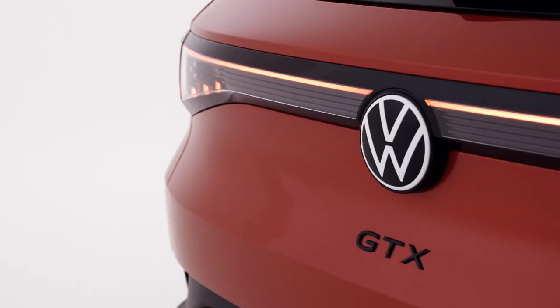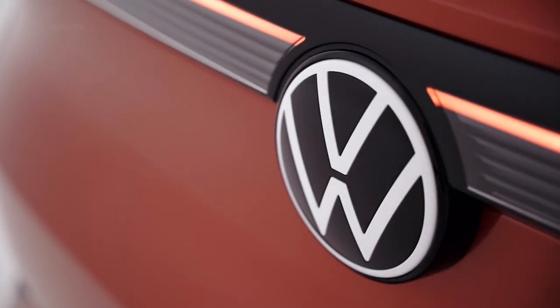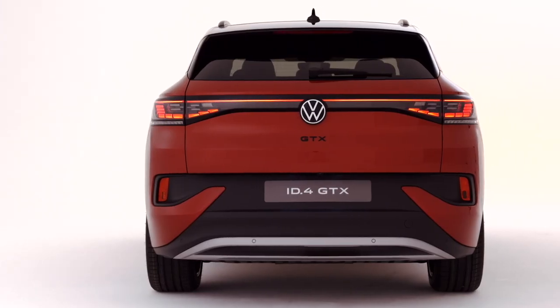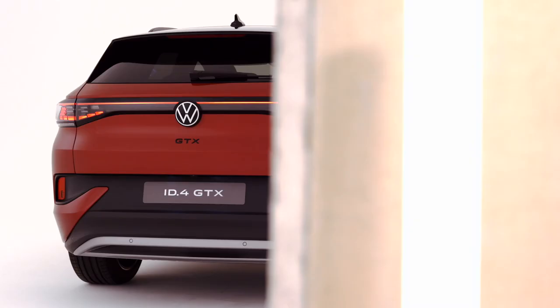The ID.4 GTX sits on standard 20-inch wheels, upgradeable to an optional 21-inch set. Some will be disappointed to find out the rear axle still uses drum brakes even on the performance version, but that's not all too surprising considering the posh Audi Q4 e-tron has a similar setup.